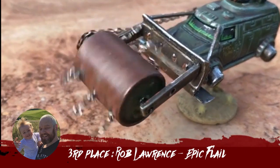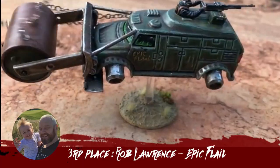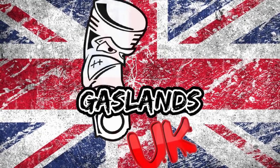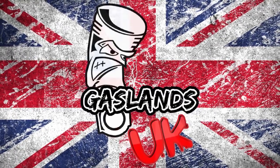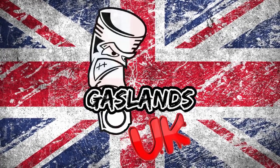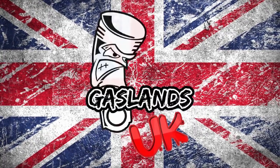I cannot wait to see what you come up with for May's challenge. When one competition ends and one month ticks over, another one starts. So get ready for the fifth Car of the Month competition, Wasteland. I will see you all in the next video. Bye-bye.